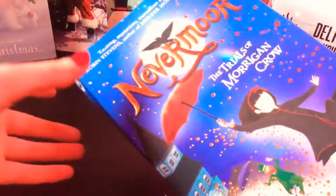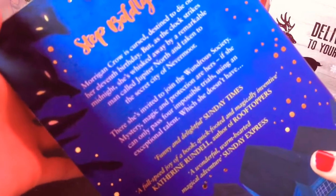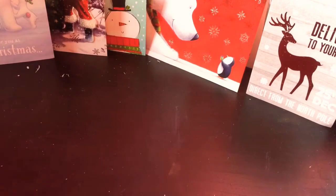The fourth book is called Nevermore: The Trials of Morgan and Crow. And it sounds really cool. I'll enjoy reading that.